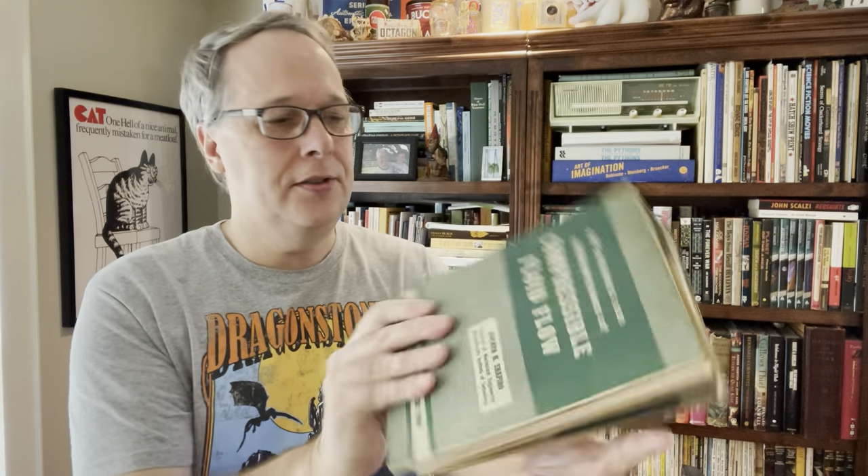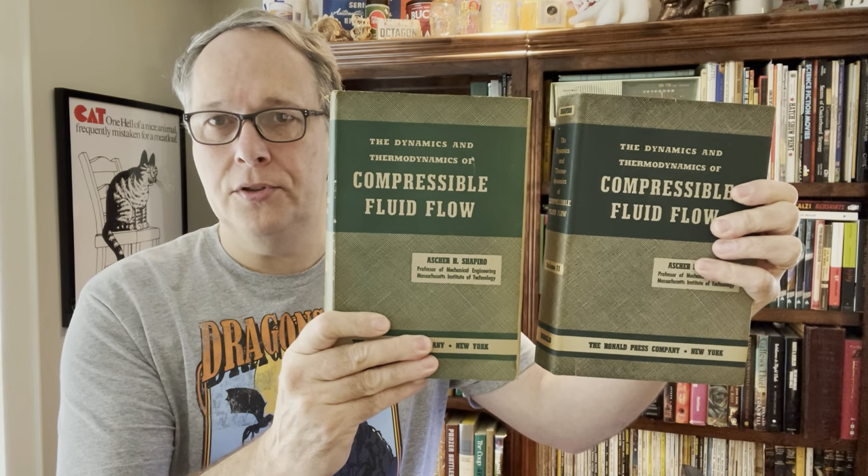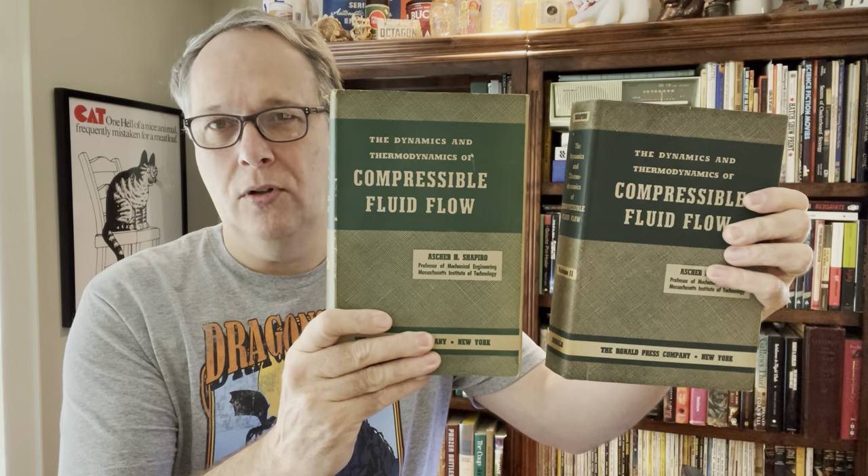First, some technical books. I found this Shapiro — Dynamics and Thermodynamics of Compressible Flow. These are some of the earlier hardback editions. These two together will sell for 50 bucks, maybe a little more. Sometimes you see these in one volume or paperbacks. I've had success with these a couple of times before. There's actually a third volume that's kind of an annex published later, but these first two volumes are a good $50.